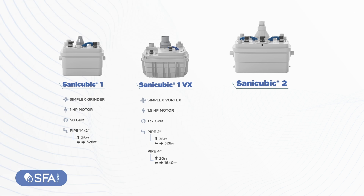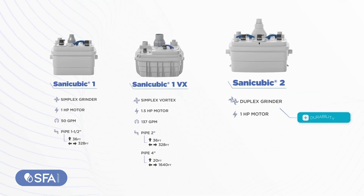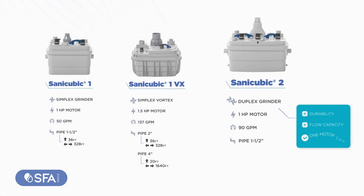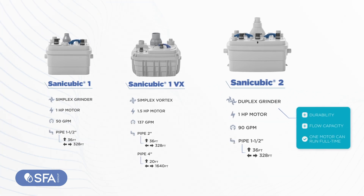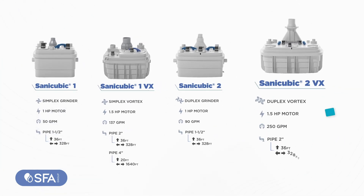SANICUBIC 2 mirrors the SANICUBIC 1's capabilities, boasting a duplex grinder for enhanced durability and maximum flow capacity. Should one motor fail, the other can run full-time until repairs are made. SANICUBIC 2VX combines all the superior features for the most demanding situations and can discharge up to 250 gallons per minute.